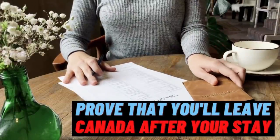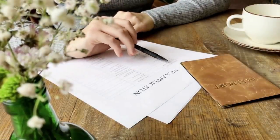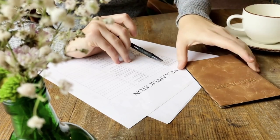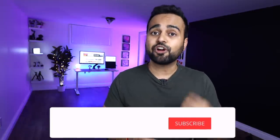The first point is convincing the visa officer that you will leave Canada after your planned stay. When we say visitor visa, it obviously means you're coming to Canada for visiting — maybe tourism, maybe to meet a friend or family member. The most crucial thing the visa officer looks for is factors convincing them you will go back to your home country after completing your stay. They don't give too much time to visitor visa applications — maybe five or ten minutes — so you need to produce documents that convince them.